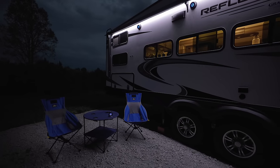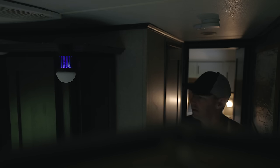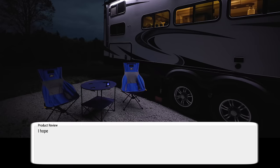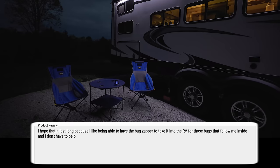You have fewer bugs around you, and I also brought this inside at night. When you go from outside to inside, you bring mosquitoes and bugs with you. If you leave the bug zapper on overnight inside the RV, you get rid of those unwanted bugs. I'm hoping this little guy lasts — it did come from Harbor Freight, so you never know. But it's washable and reusable, and might be a good way to control bugs inside the RV — like fruit flies or those Asian lady beetles that were just taking over. My review: I hope it lasts long because I like having the bug zapper I can take into the RV for bugs that follow me inside.